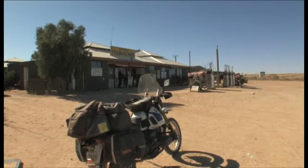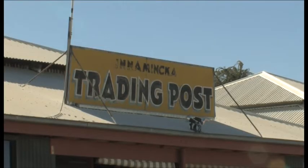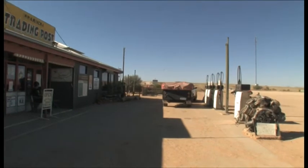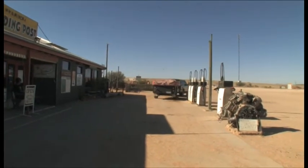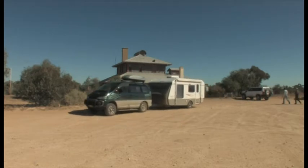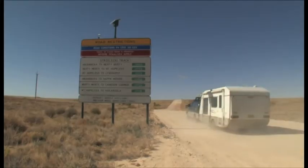Innaminka has a trading post where you can fuel up, which is what we've just done, and then we're setting off to go south down the Strzelecki Track. The Strzelecki Track will take us from here all the way through to the Flinders Ranges. Before leaving we stock up with plenty of fuel, make sure our water tanks are full and that we have plenty of food on board. Ahead we have about 600 kilometres of corrugated gravel road.